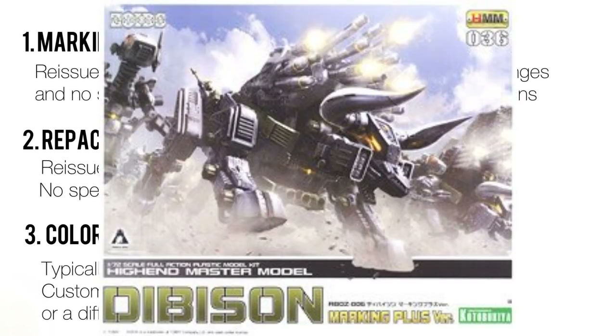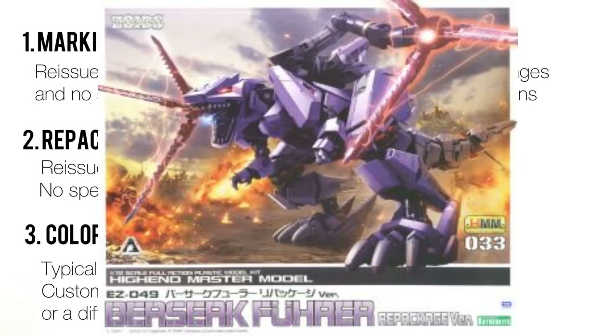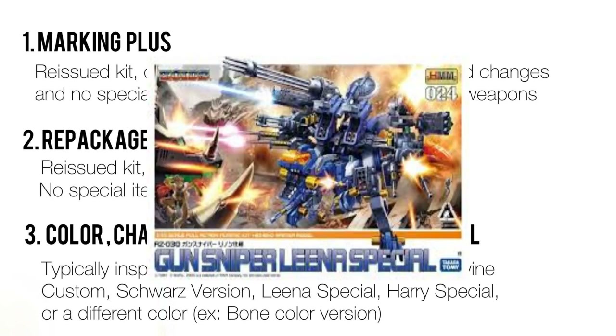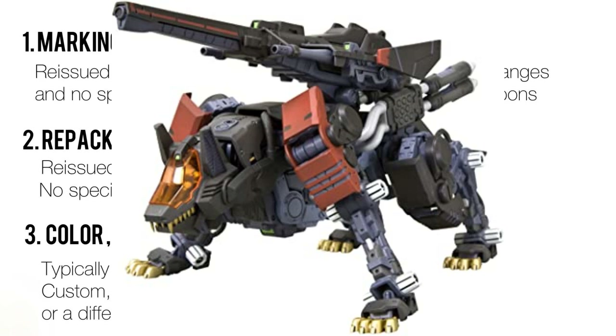Marking Plus means that a Zoid is produced again recently, this time with more decals but no special features from its previous model — for example, the D-Bison Marking Plus is the same as the D-Bison Thomas version, but you won't get the figure of Thomas Shoebolts anymore. Repackage means they repackaged and fixed a few issues from the original kit, but again won't include special features like character pilots, unique weapons, or unique coloration — for example, the Berserk Fury repackaged does not have a Vega pilot anymore. Version, special, and custom on the box mean it's based on anime-specific Zoids or unique coloration, making it rarer — for example, the Gunsniper Lina Special, the Genosaurer bone color version, and the Command Wolf Irvine Custom.